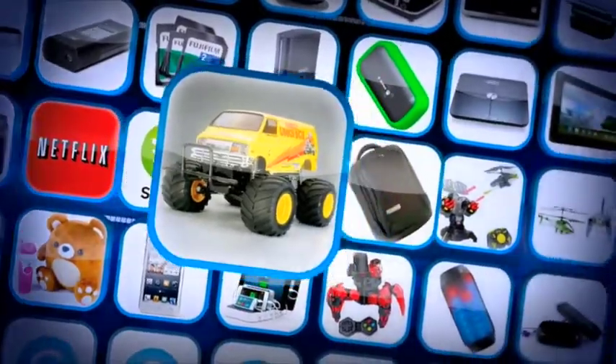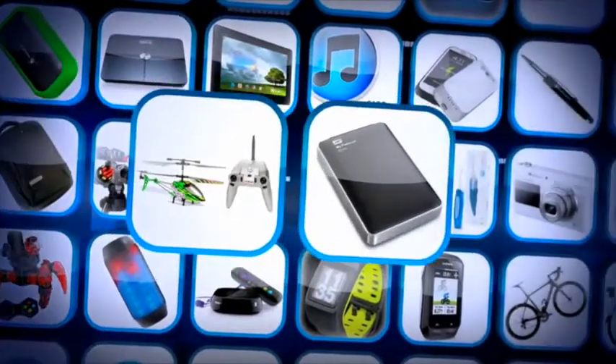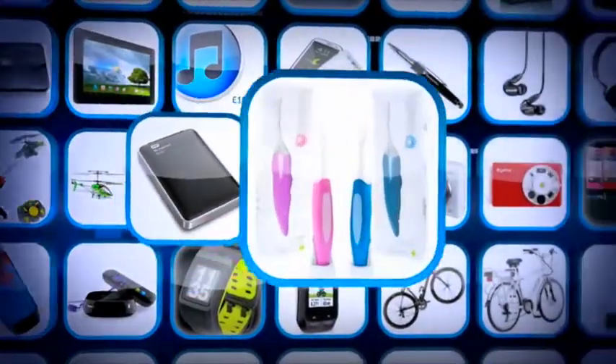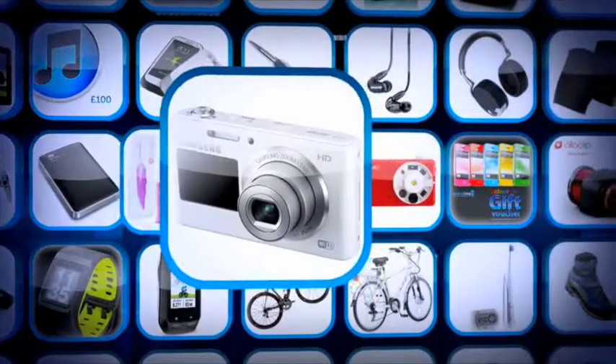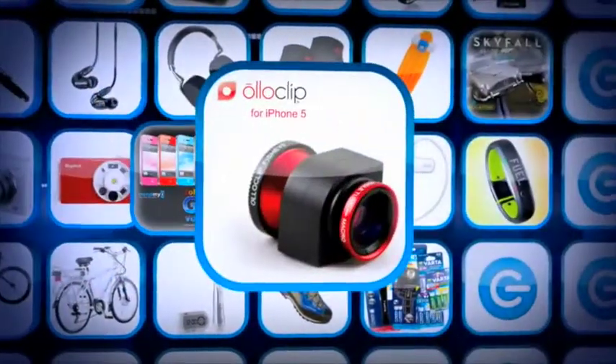A Tamiya Lunchbox RC car, a TechAir backpack, an Air Hogs RC toy, a Carrera RC chopper, a Western Digital portable hard drive, and a Beam toothbrush. A Samsung smart camera, a Big Shot build-your-own camera, a Color Lab gift voucher, and an Olloclip camera.